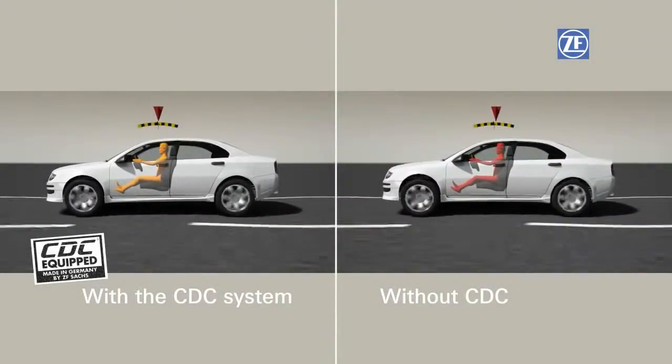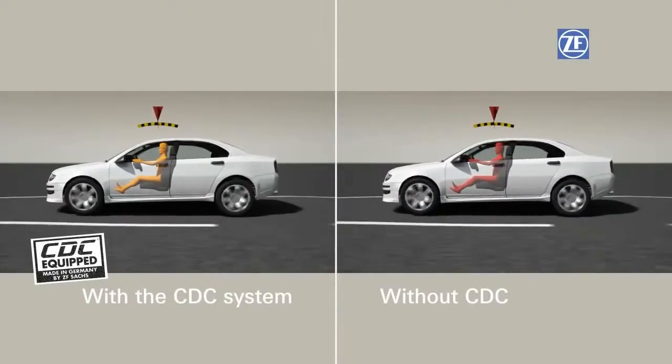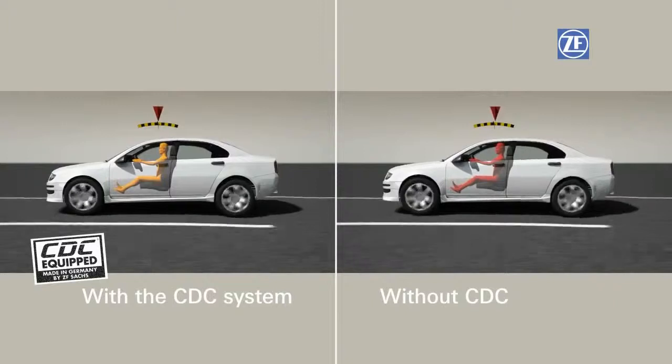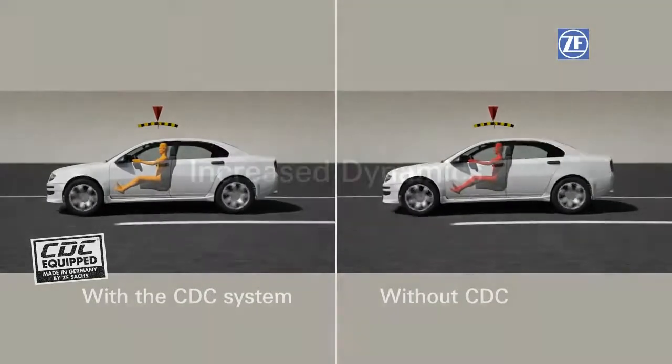Roadway damage and hard vehicle damping are also health hazards. The CDC filters out hard roadway shocks and thus protects the spinal discs and joints. The occupants arrive at their destination relaxed, even after long trips.